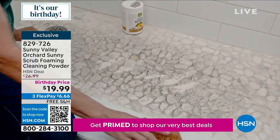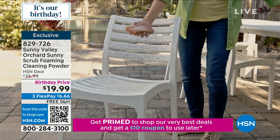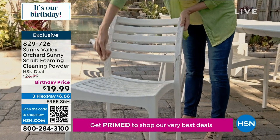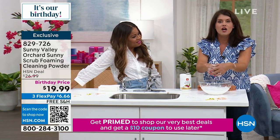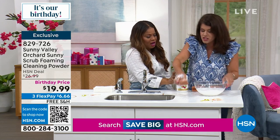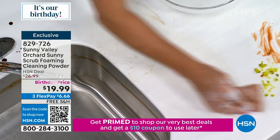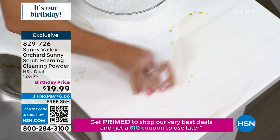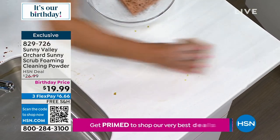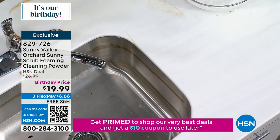This is the all-purpose cleanser. What I love about Sunny Valley Orchard — I cleaned my entire house with this. It is not drying on my hands. No bleaches, no chlorine. Here I have the apple scent — allow the powder to activate with the water. You can use it on any stove top, your microwave, and with the scrubber's scrubbing action it's not abrasive at all. Then you just give it a nice little wipe. Perhaps you're just discovering Sunny Valley Orchard — this is a great try-me price.